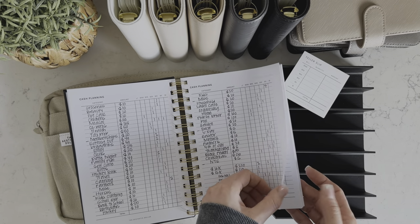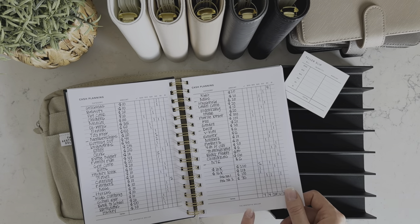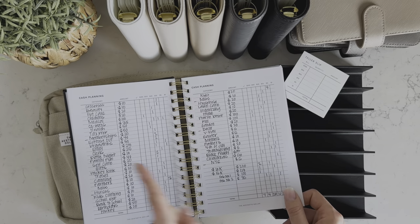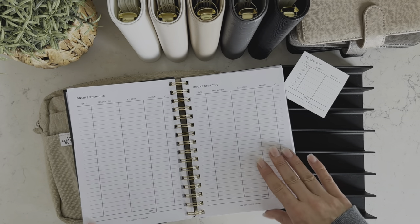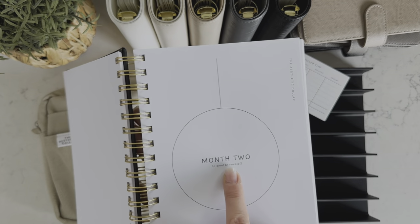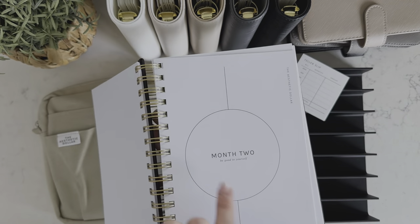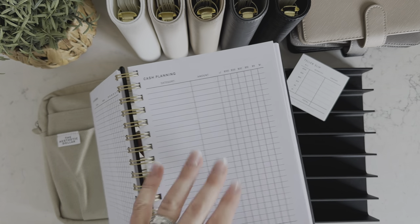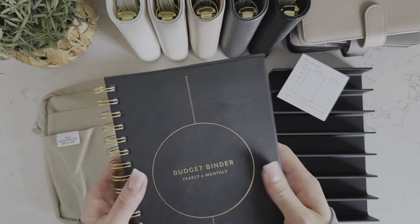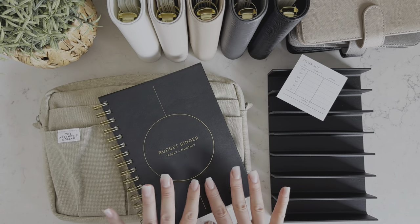And then you can tell I've already started using this one — this is my book. So this is my cash planning for this week, actually for the cash stuffing I'm going to be doing right after I film this video. So writing down your cash stuffing, and then there are online spending trackers, and then you move into month two. And there are just little reminders on each month to help you remember — to be good to yourself, month three: 'you are changing your future' — just little encouraging sayings. So this is the budget binder notebook, and this is what the back looks like.